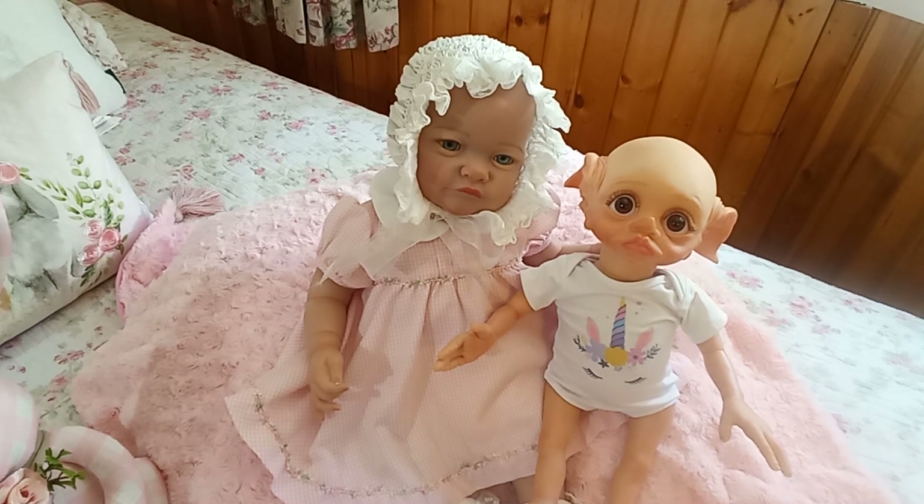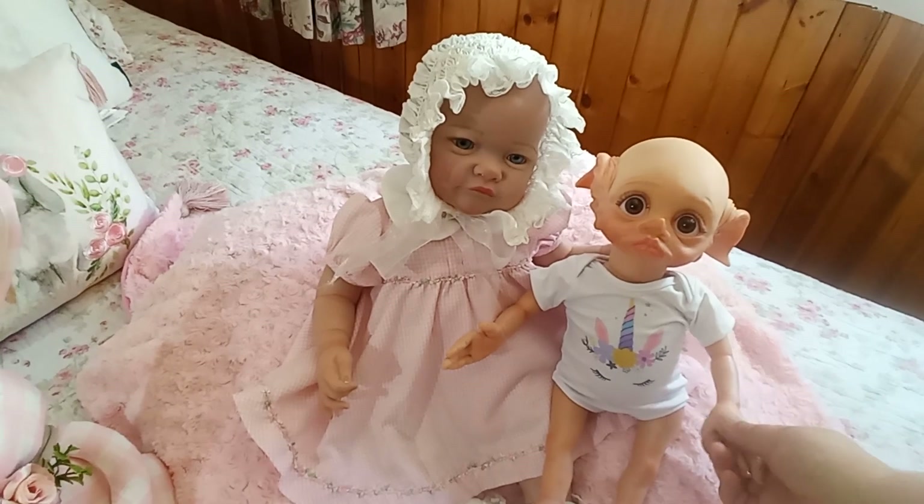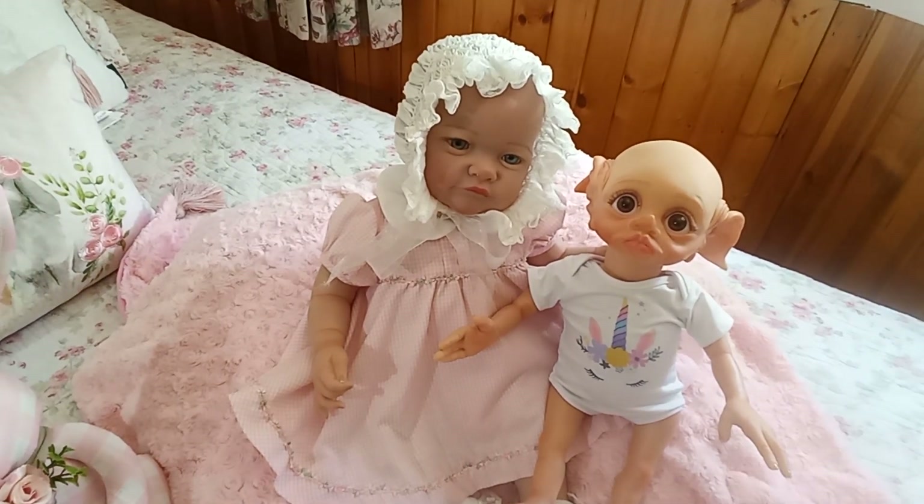Hello friends and welcome to the cottage. As you can see on the screen I have two very precious babies with me today. For those of you who are new to the Country Cottage, I'm going to introduce you to them and tell you a little bit about them. I might be repeating myself on some things and introducing some new information.